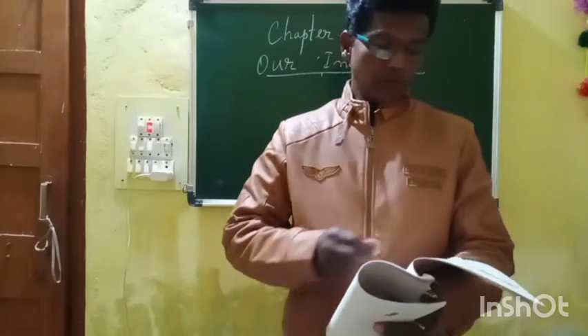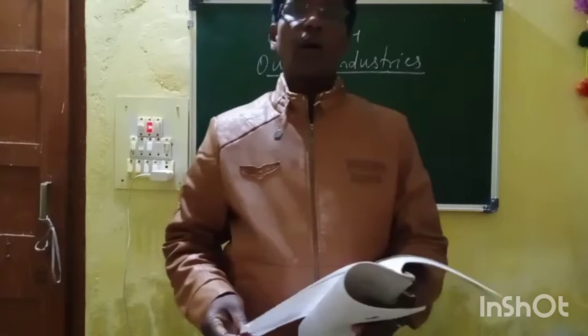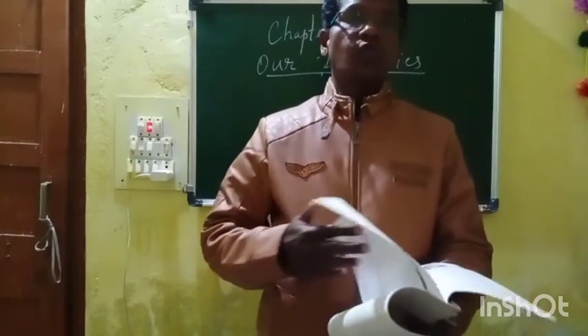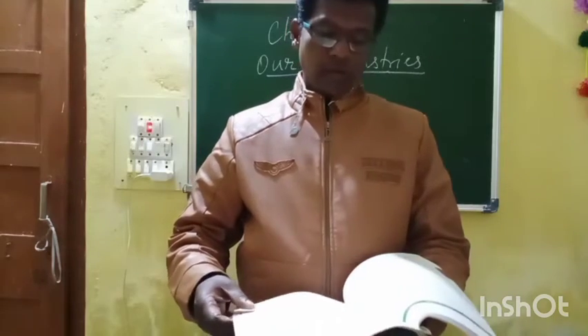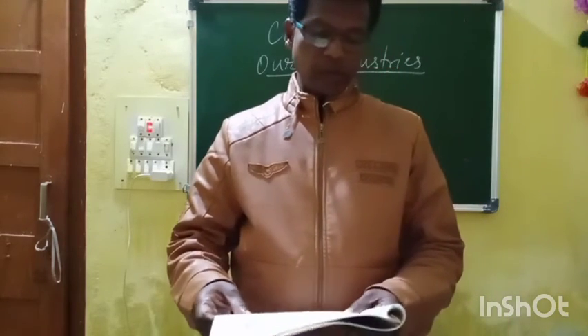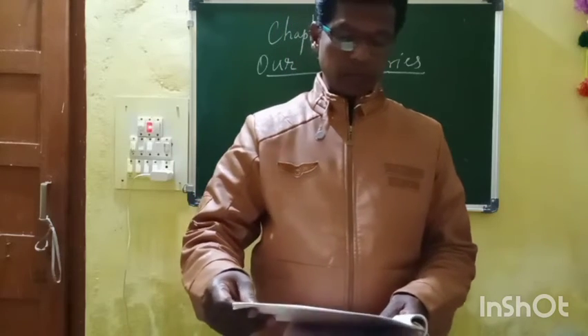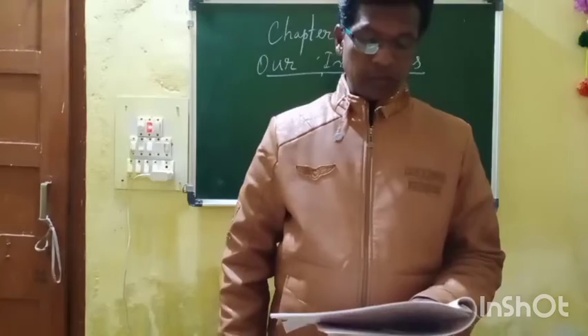Good morning students. Having finished chapter number four on industries, today let us do the exercise. First let us see exercise number A — circle the correct answers.